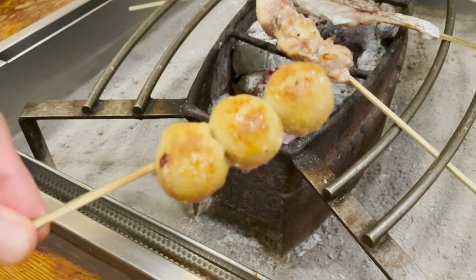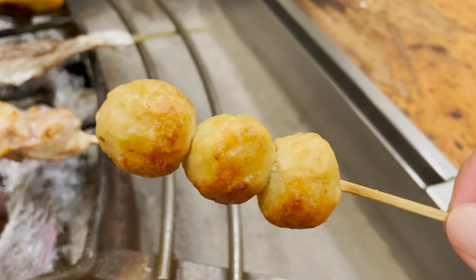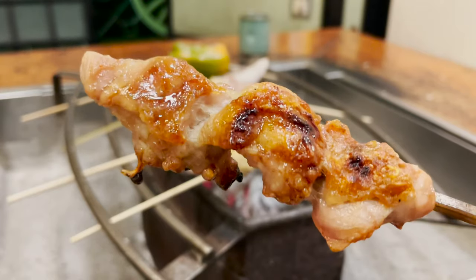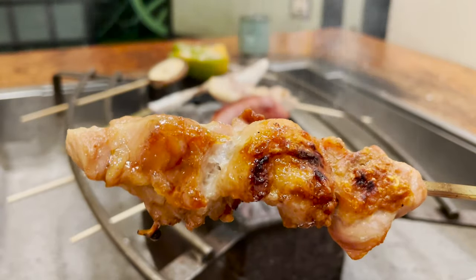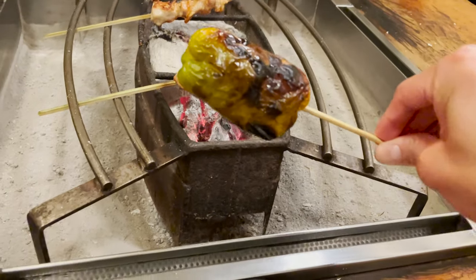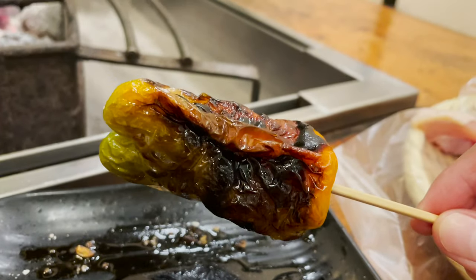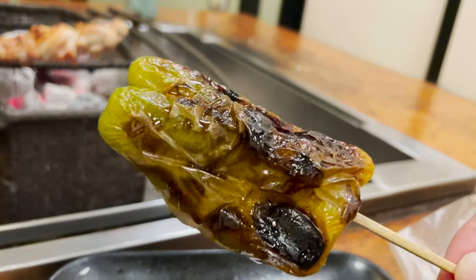Let's eat the tsukune first — it's a dish of minced chicken rolled and skewered. It's crispy on the outside and juicy on the inside. Next, let's try the chicken thighs. Grilling over charcoal makes all the difference — it's crispy and fluffy, really delicious. This is a whole roasted green pepper. Let's eat it with sweet soy sauce flavored sauce. I don't usually eat green peppers, but I was surprised at how delicious it was — it's as sweet as fruit.